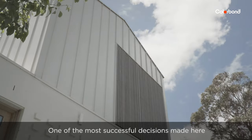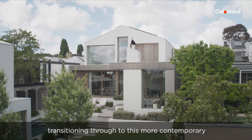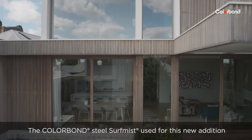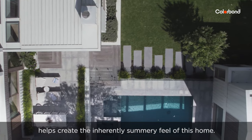One of the most successful decisions made here is the continuity of the lighter colour palette and the use of steel, transitioning through to this more contemporary standing seam style roof and wall profile. The Colourbond steel surf mist used for this new addition helps create the inherently summery feel of this home.